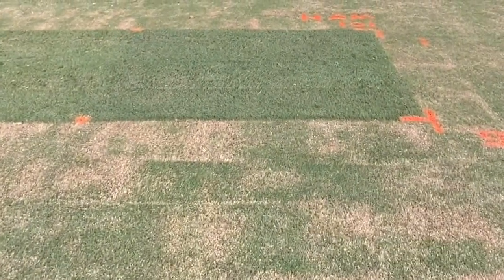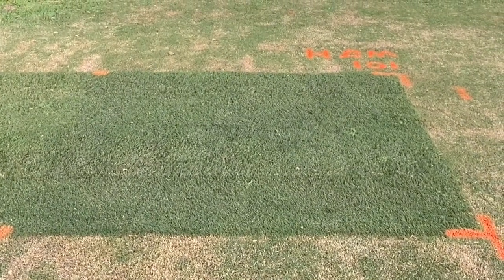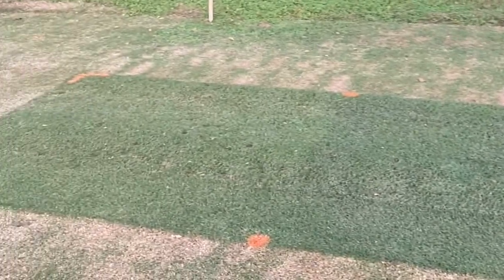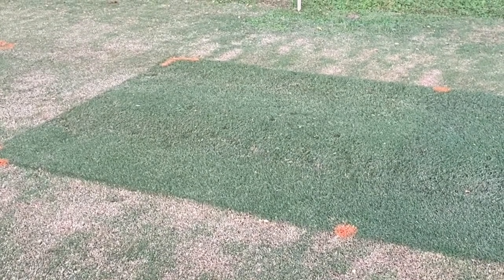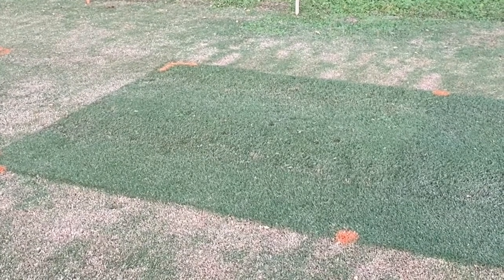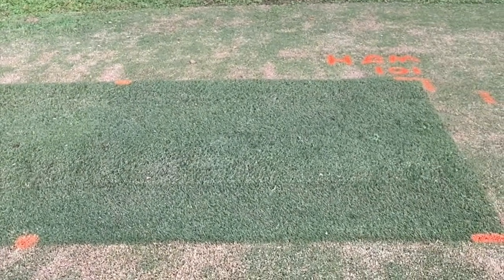Moving up to the 1 inch mowing height, you can see how healthy this turf looks. The fertilized plot is very dark green, dense, and uniform. Looking to the left at the unfertilized plot, it's a little lighter but still retaining quite a bit of green color. This higher mowing height is making a big difference in green color retention going into fall and dormancy.